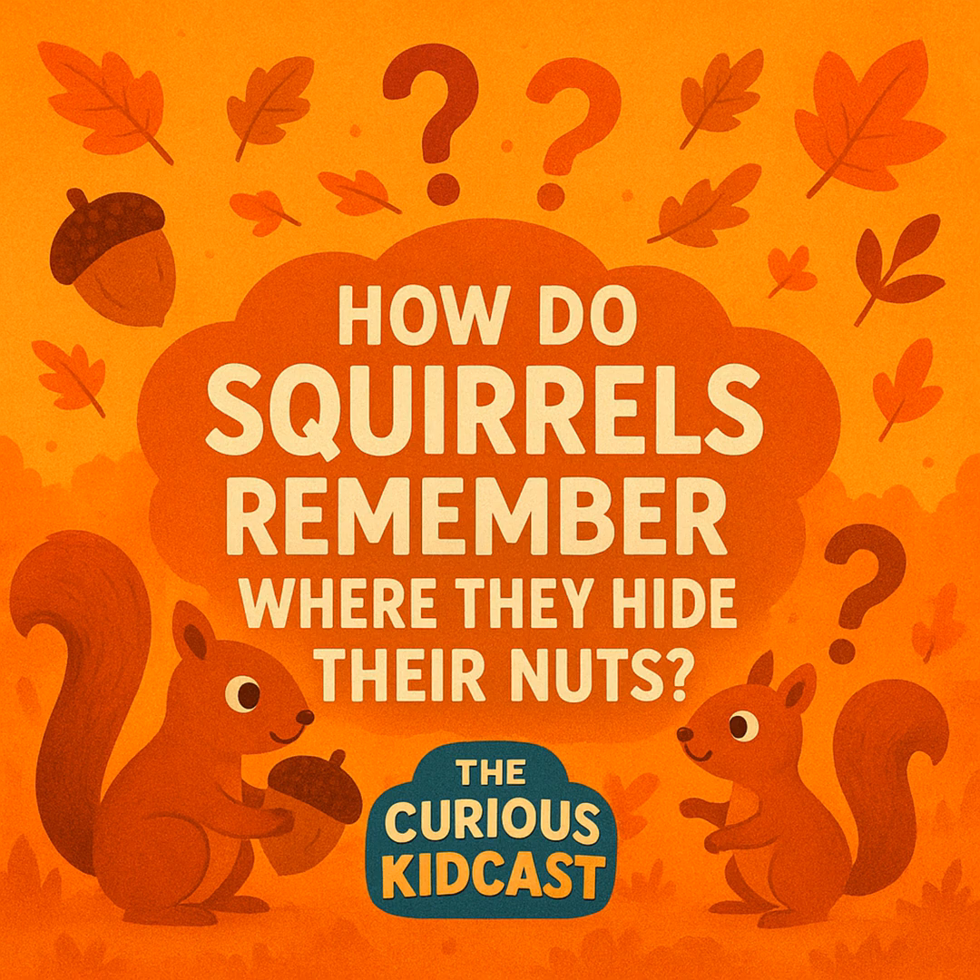Here's a funny secret: squirrels don't actually remember every single nut they hide. In fact, they forget a lot of them. But here's the thing — this is actually good news for the forest. When a squirrel forgets about a buried nut, that nut can sprout and grow into a whole new tree. So squirrels are basically accidental gardeners, planting forests without even trying. Even when squirrels mess up, nature wins!